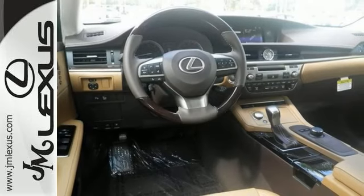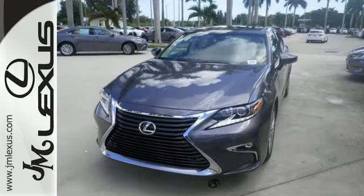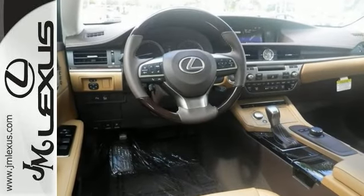You'll find high-tech conveniences throughout with the Lexus Enform remote app and Safety Connect, high-speed dynamic radar cruise control, and Siri Eyes Free. Come in today for a closer look.